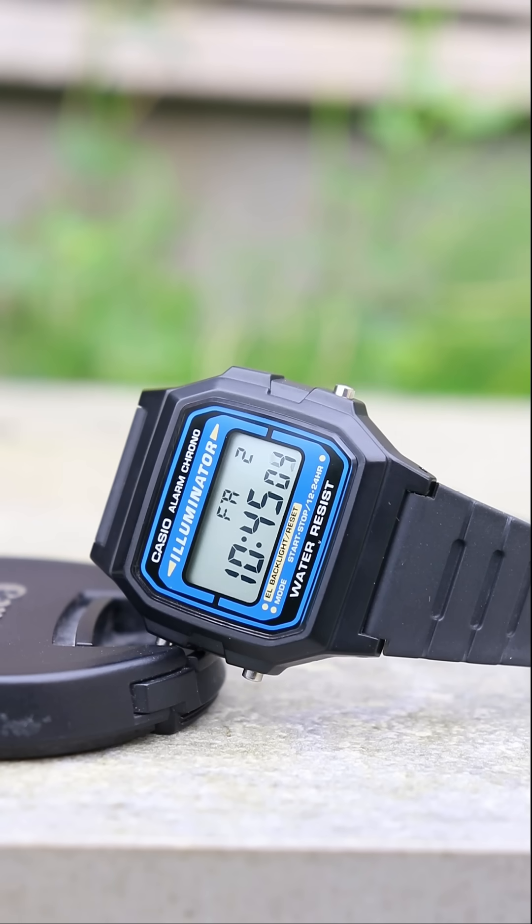It has the same lightweight form factor and robustness. It also has a stopwatch, daily alarm, hourly signal, and 12 or 24 hour display formats.